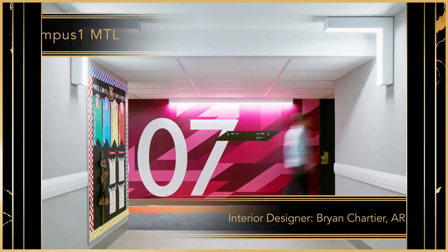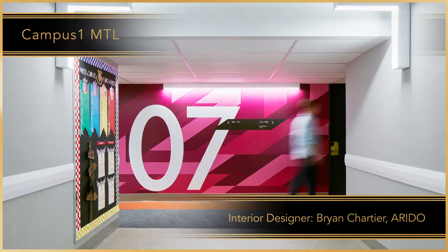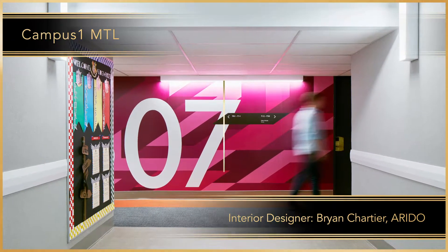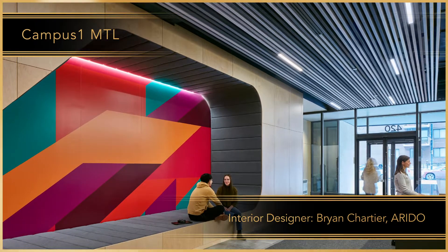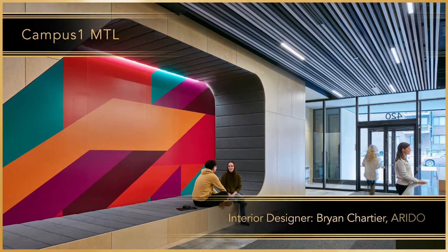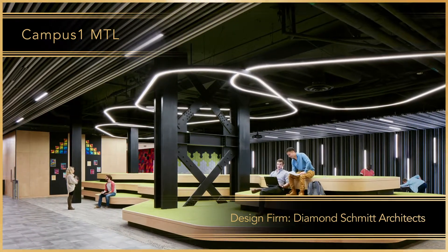To get this hotel-turned-student residence ready for its new life, two main circulation routes were created to tie all the ground floor elements together. Just beyond the main desk is an unexpected seating feature — a multi-tiered mountain inspired by nearby Mount Royal.